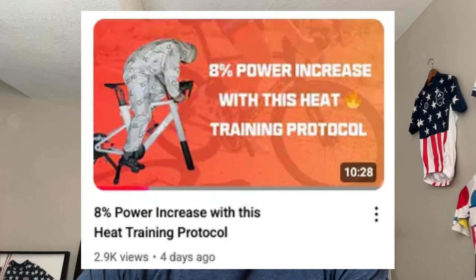If you need a refresher on heat training in general and the benefits, check out Coach Frank's video from last week where he dives into this. Let's get into the details.